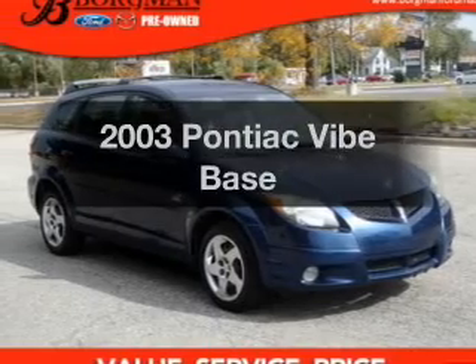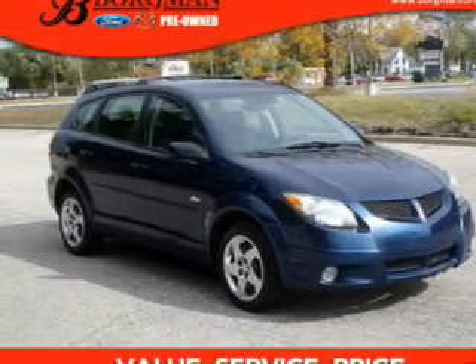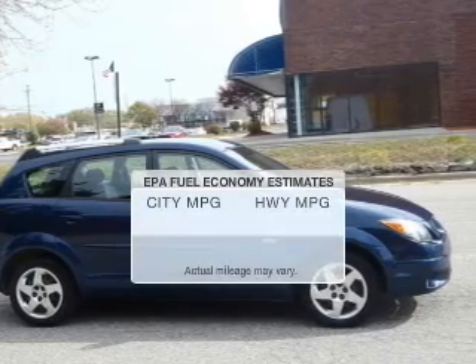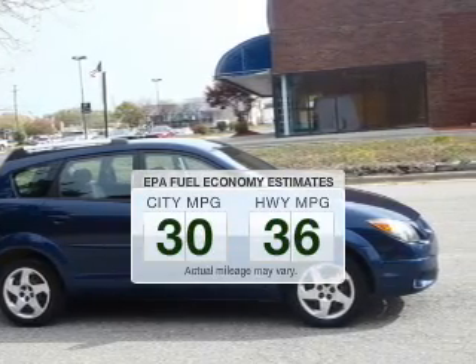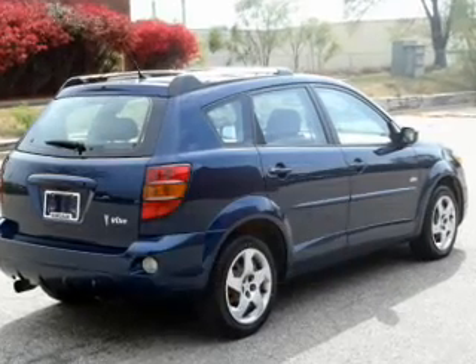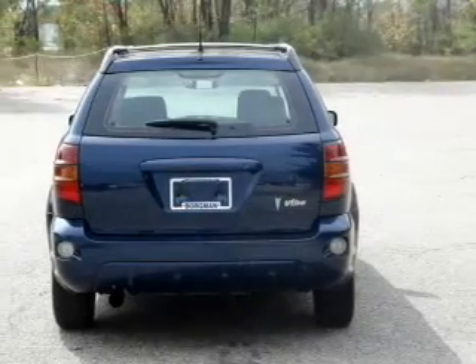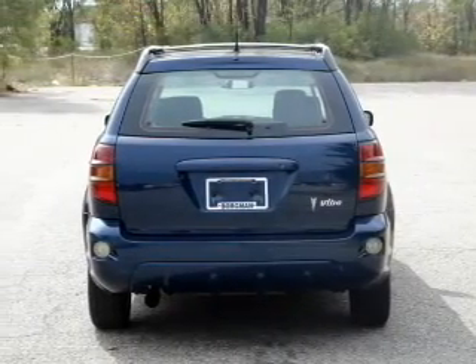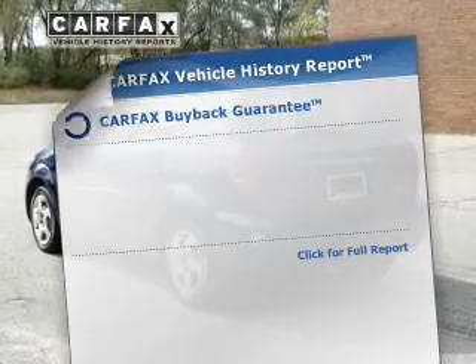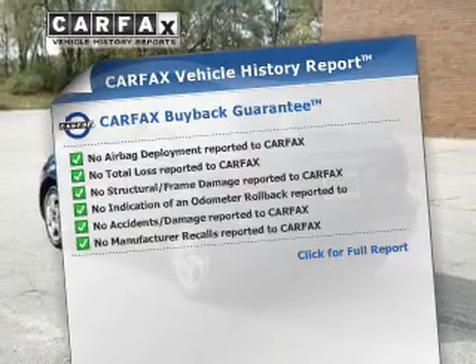Get noticed in this 2003 Pontiac Vibe. If you're looking for an automobile with great attributes, look no further. Low emissions and the good fuel economy offered in this vehicle are important to you and to the environment. The powertrain includes front wheel drive with an efficient four-cylinder engine that responds smoothly to its automatic transmission. Carfax is offered to provide you with peace of mind.